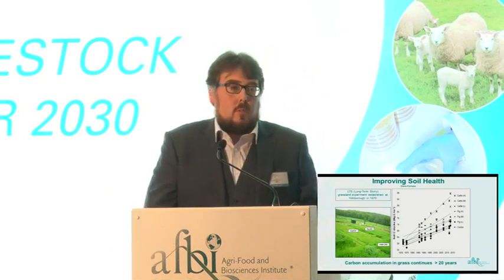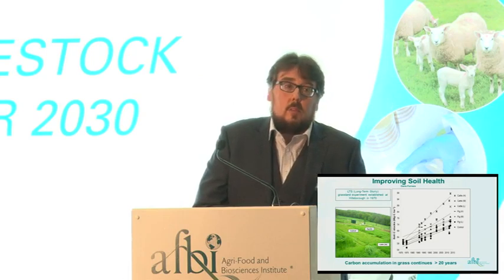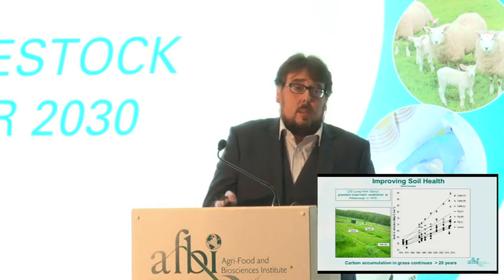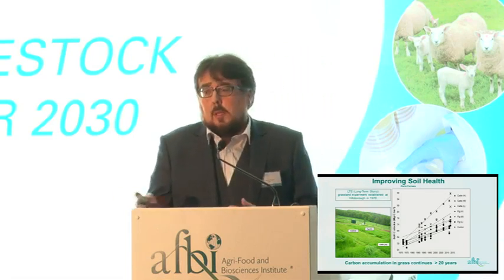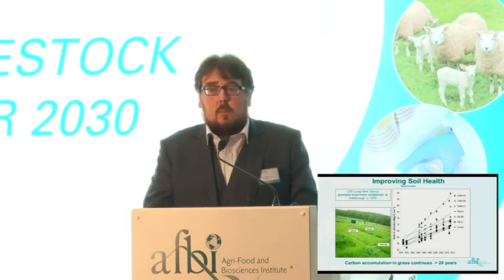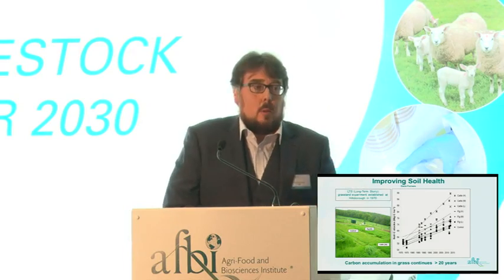Going down to field scale: we spoke about slurry and the challenges of spreading it in Northern Ireland, but there are also huge benefits in terms of soil health. Work at the long-term slurry site in Hillsborough shows that even at high rates of slurry application, carbon is still being sequestered in the soil. The IPCC report would say slurry becomes saturated in the soil after 20 years, but this research says that's not the case — in Northern Irish soils we can sequester carbon over a much more extended period of time, which is important for the carbon footprint of our farms.